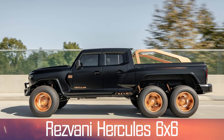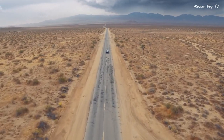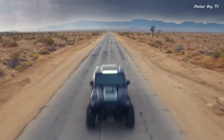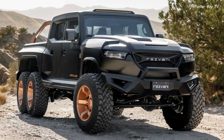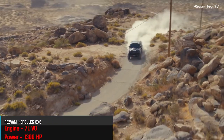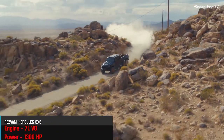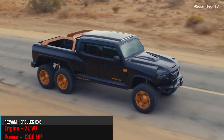Number 1: Rayvani Hercula 6x6. The Rayvani Hercula 6x6, nicknamed 'God of all the trucks,' is indeed one hell of a truck. A 7-liter V8 engine delivering an unbelievable 1300 horsepower makes it perhaps the most powerful off-road automobile on the planet.